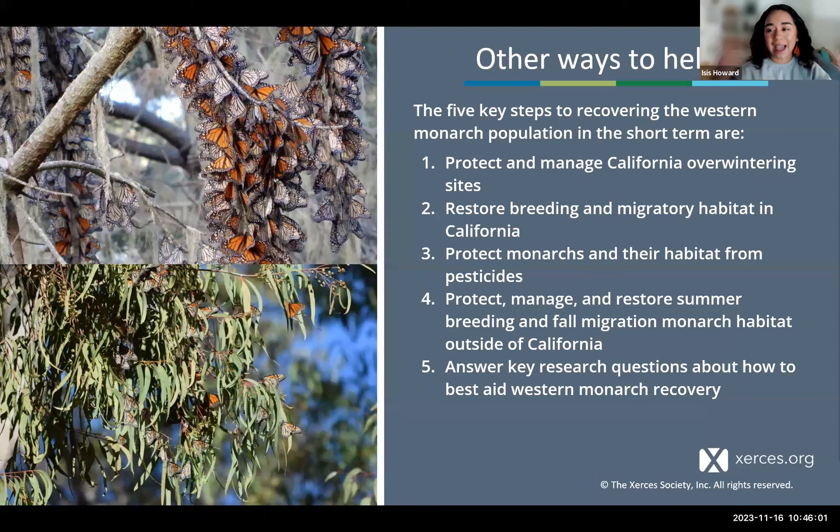Other ways to help include protecting and managing the overwintering sites by advocating in your communities to protect those groves. Restoring breeding and migratory habitat by planting milkweed and nectar resources. Protecting monarchs and their habitat from pesticides — find pollinator-friendly or bee-friendly plants at your nurseries and make sure you're getting plants grown without pesticides that won't cause unintended harm to pollinators. You also want to protect, manage, and restore breeding and fall migration monarch habitat outside of California. If you have friends and family outside of the West, encourage them to do the same to benefit monarchs and other at-risk pollinators. And answer key research questions by participating in community science.